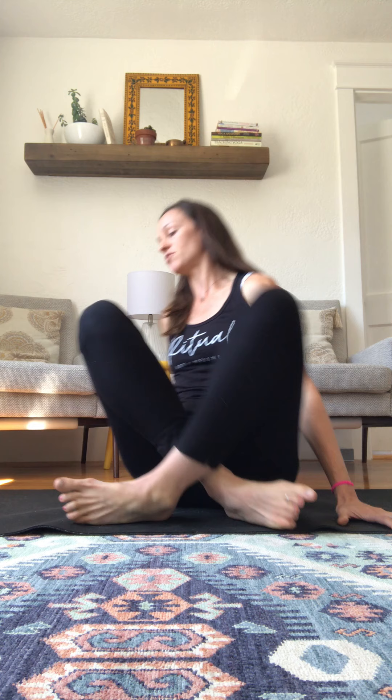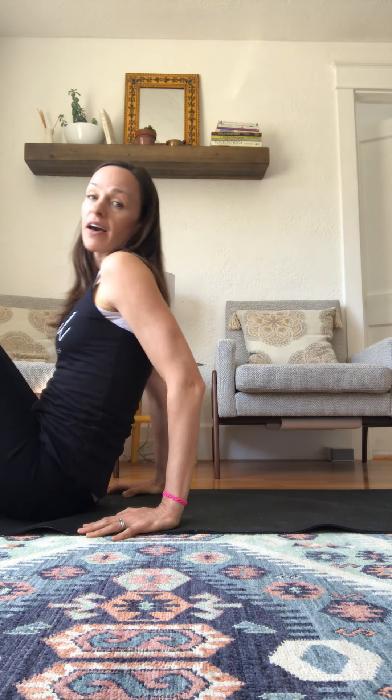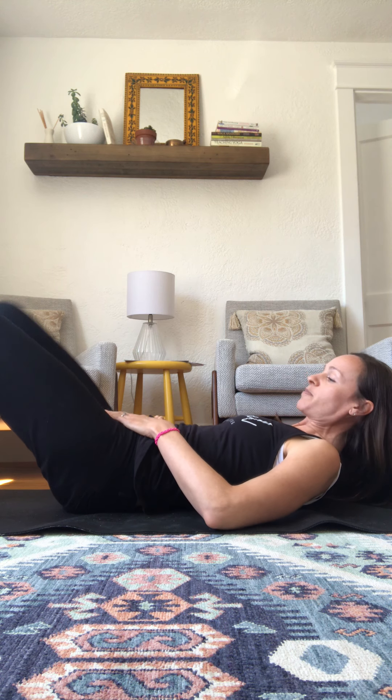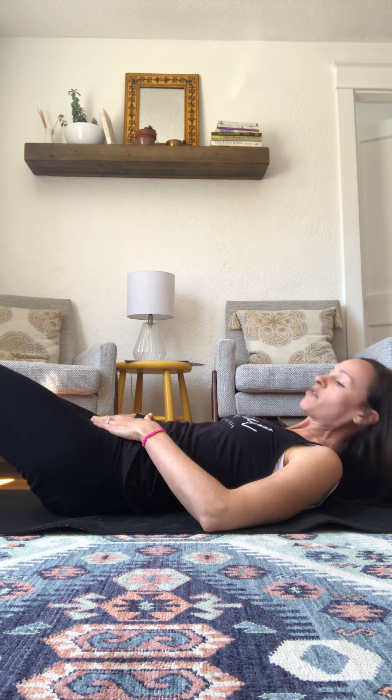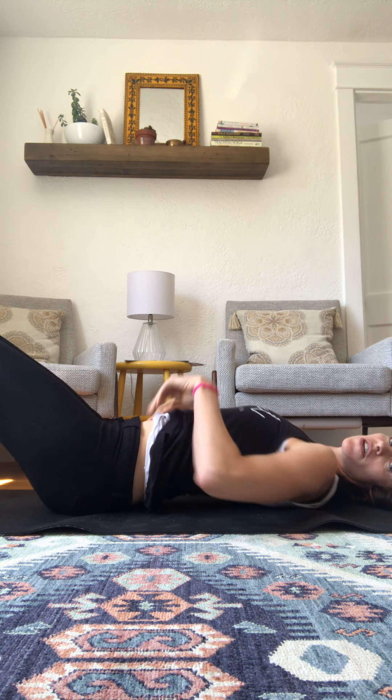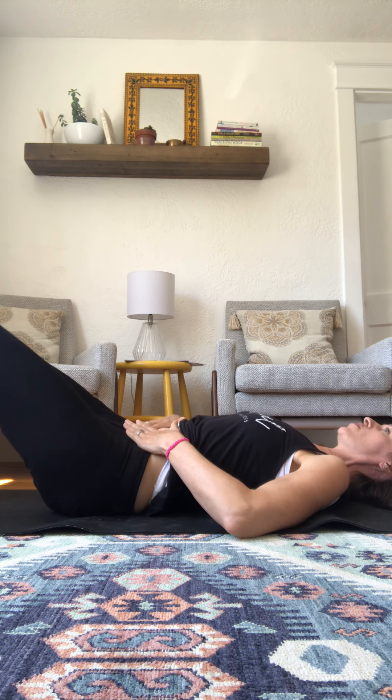I would begin by laying down on your back comfortably. I'll show you the position and then come up to show you on myself so you can actually see the techniques. Once you're on your back, make sure you feel in a relaxed place. Your legs can be out straight or your knees can be bent — it doesn't really matter. Allow yourself to feel comfortable.